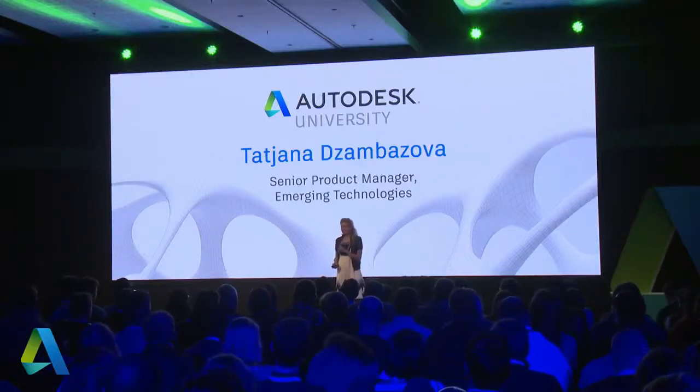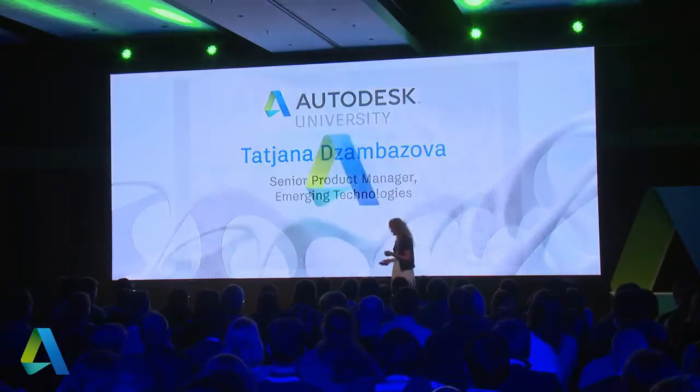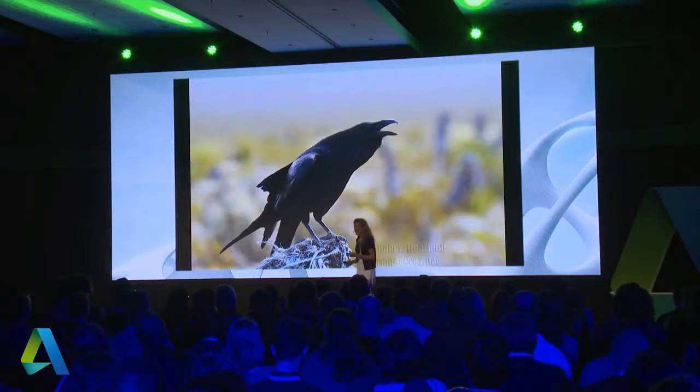I would like to bring you to a slightly different world, and I'll start with a story.